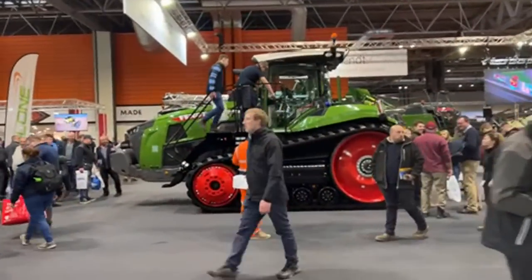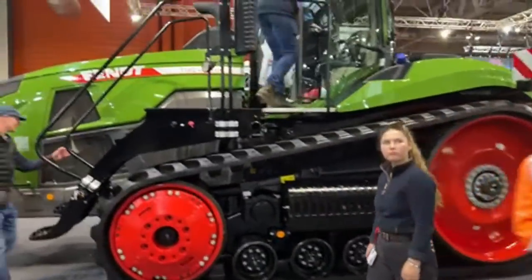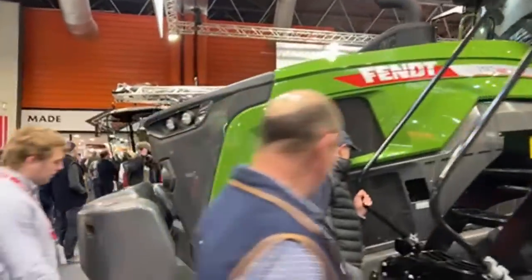Here's the Fendt rubber track crawler. Not sure how many horsepower that is — whether that's 600 horsepower, probably. I'm not quite sure.